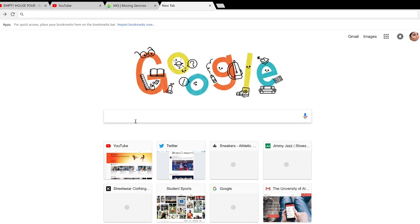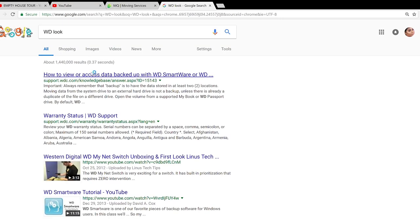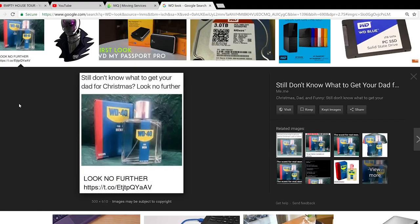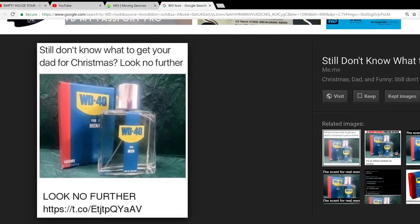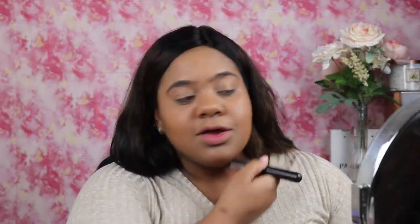I'm going to put up a video so you can see what I did. I went to Google — I've been seeing this challenge floating around on YouTube — and I typed in the first letter of my first name and the first letter of my last name with 'look' behind it. This is what came up. I was shook, like, what am I going to do with this? But we're going to make it work today.